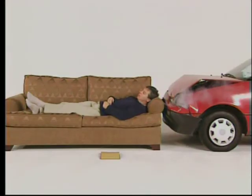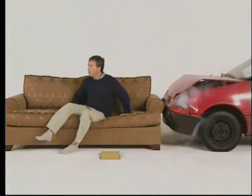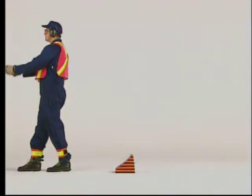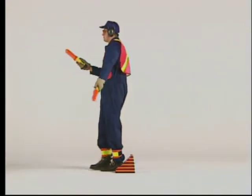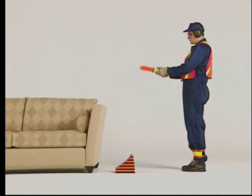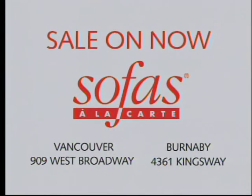Relax. It's well built. Sofas a la carte. 4361 Kingsway, 909 West Broadway. Announcing the summer seat sale — save up to $300 on all custom orders at the Sofas a la carte summer seat sale, now at both destinations. Sofas a la carte. 909 West Broadway, 4361 Kingsway.